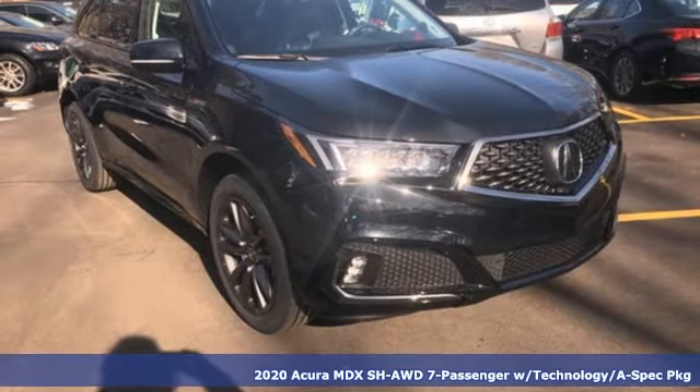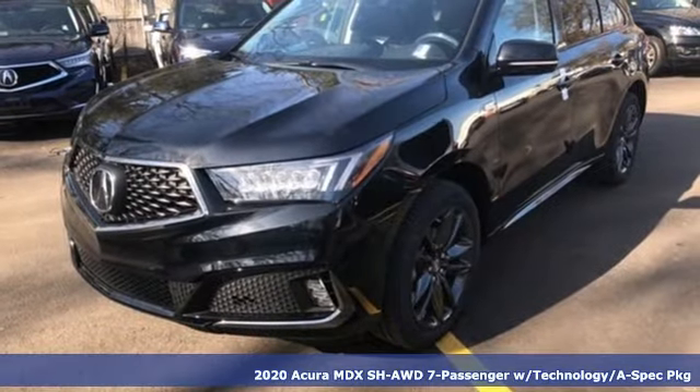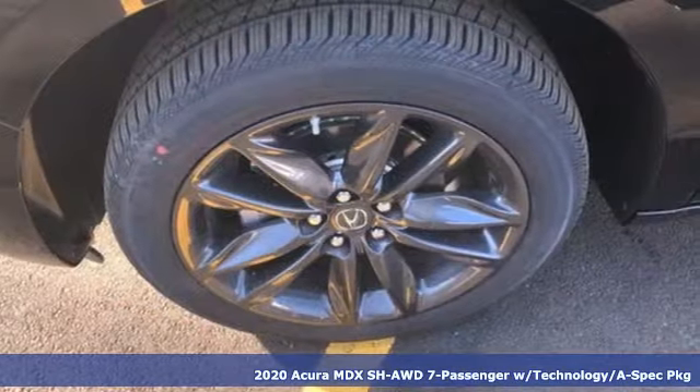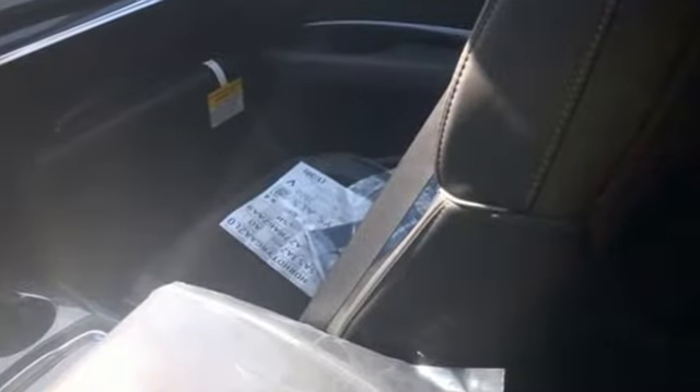It's a new 2020 Acura MDX. This MDX is as much at home on the highway as it is on a country road, with the handling of a sports car and the good nature of a sedan. And it comes with all the amenities you need.